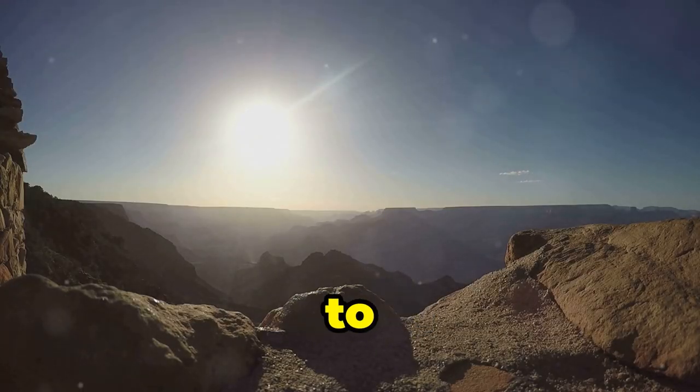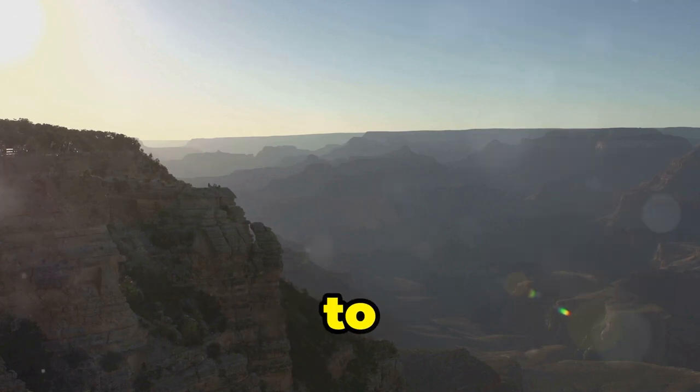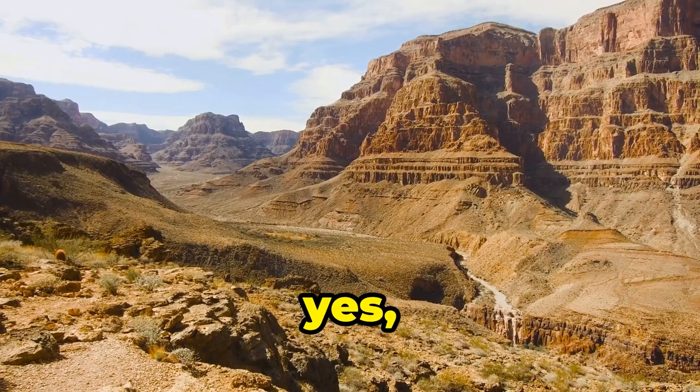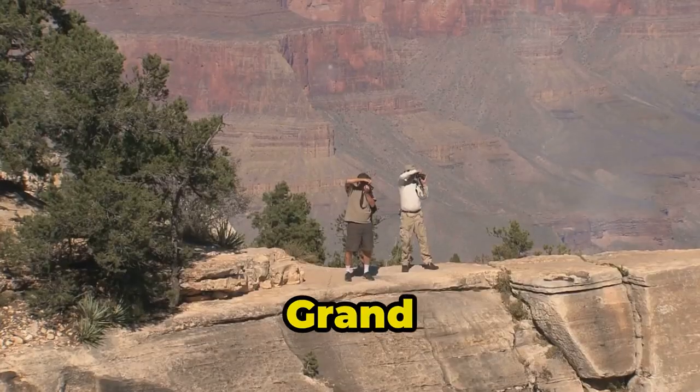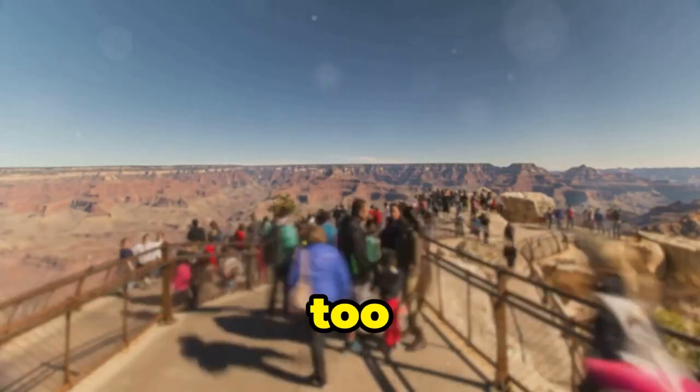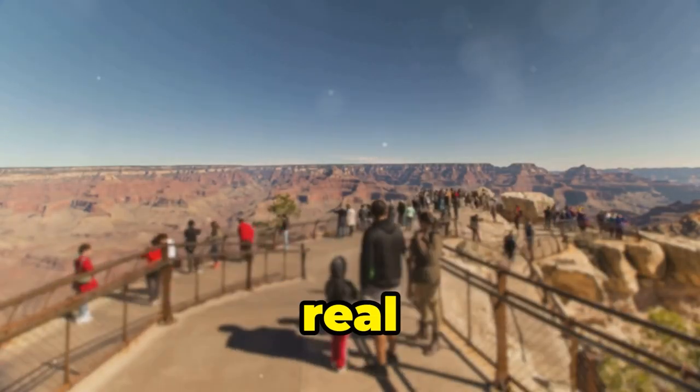And trust me, you're gonna wanna see this. Whether you're hiking down to the bottom — which, let's be real, is a marathon not a sprint — taking a mule ride (yes, you read that right), or just admiring it from the rim, the Grand Canyon is guaranteed to leave you speechless. Just maybe don't get too close to the edge. Gravity's a real buzzkill.